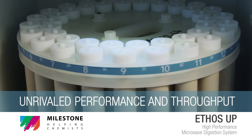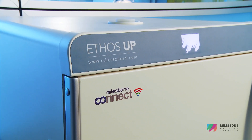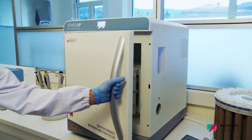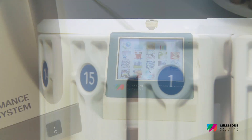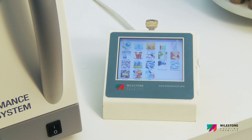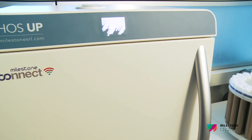Unrivaled Performance and Throughput. No matter what sample you're trying to digest, the Milestone SK15 rotor is always an effective option to simplify the journey from sample to analysis, even for the hard-to-digest samples.